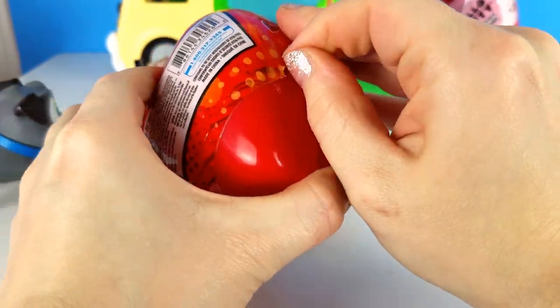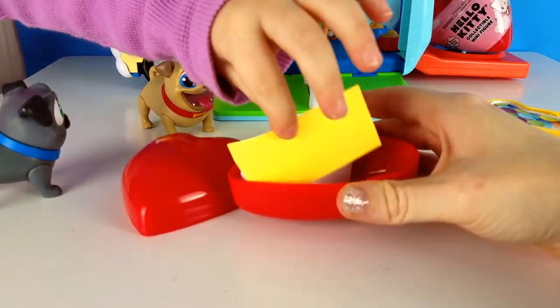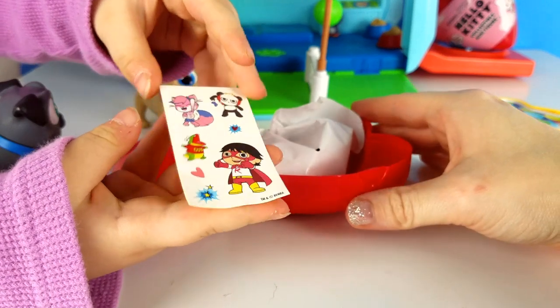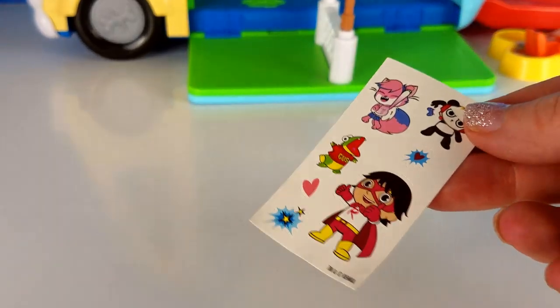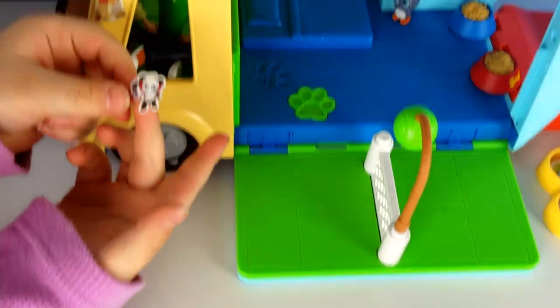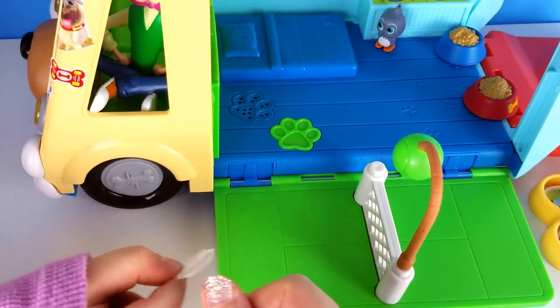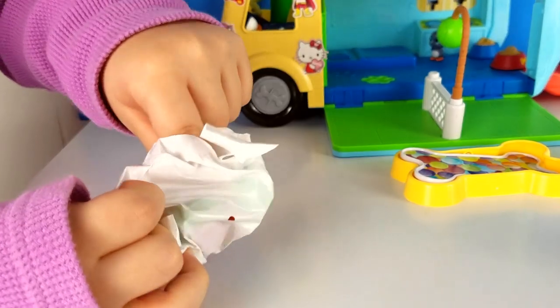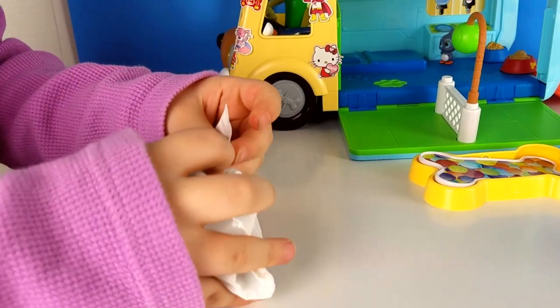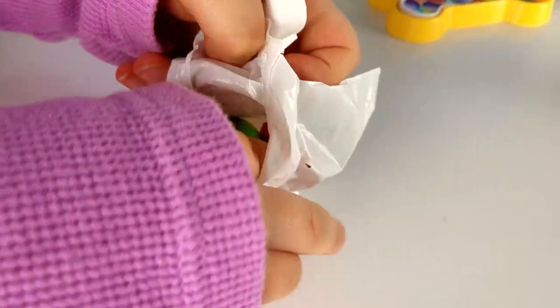Let's see what we got in here. Are those the Orion stickers? Which sticker do you want to stick on your bus? I'll put them right here. Here's Orion, right here. Let's see the figure we get. It's Gus!